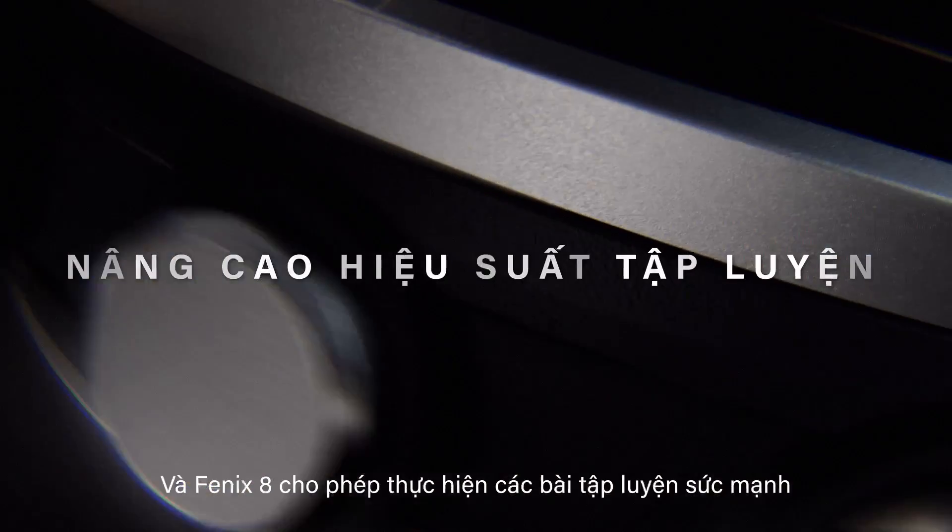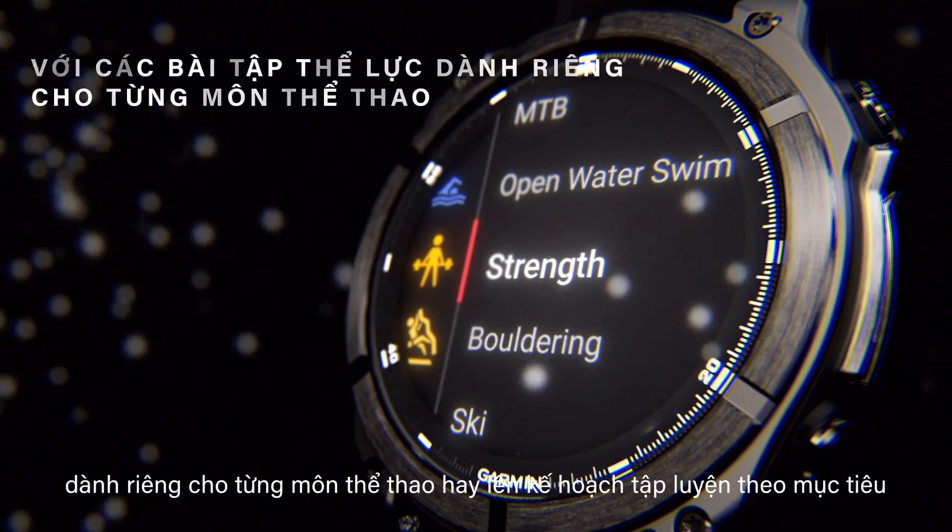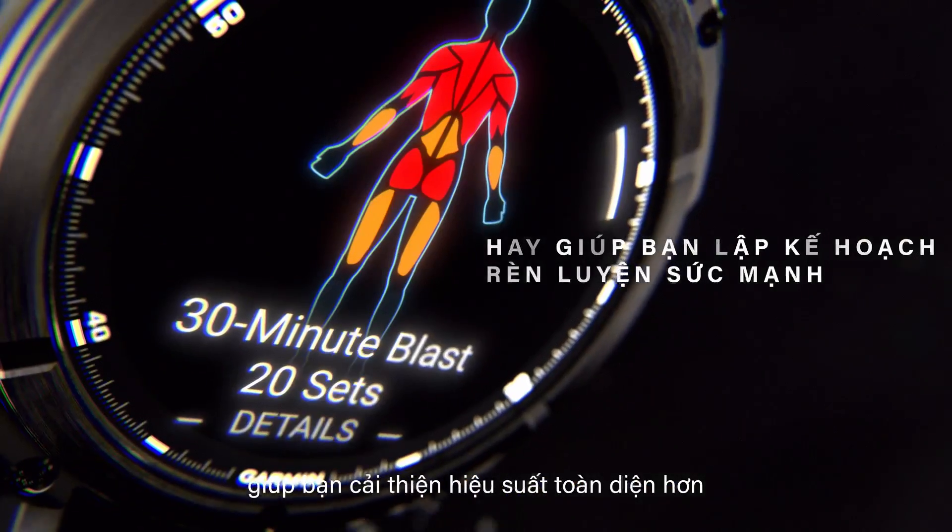Fenix 8 allows for sport-specific strength workouts, providing incredible training to help improve performance.